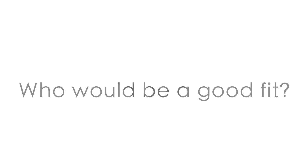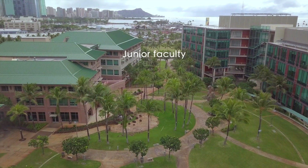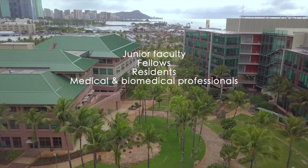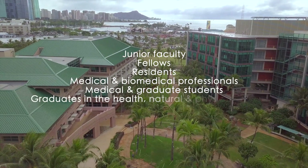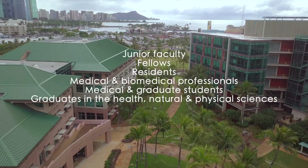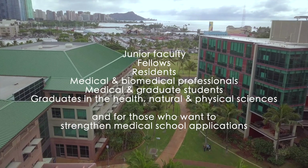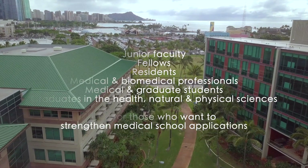Anyone who is interested in evidence-based clinical research is welcome, including junior faculty, fellows, residents, medical and biomedical professionals, medical and graduate students, and graduates in the health, natural, and physical sciences. It's also an excellent choice for those planning to apply or reapply to medical school.